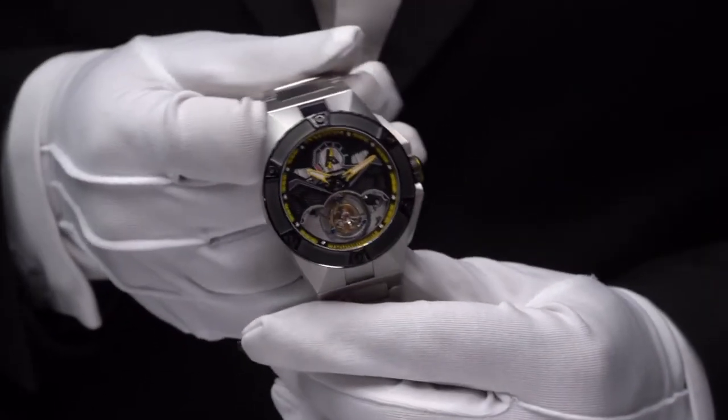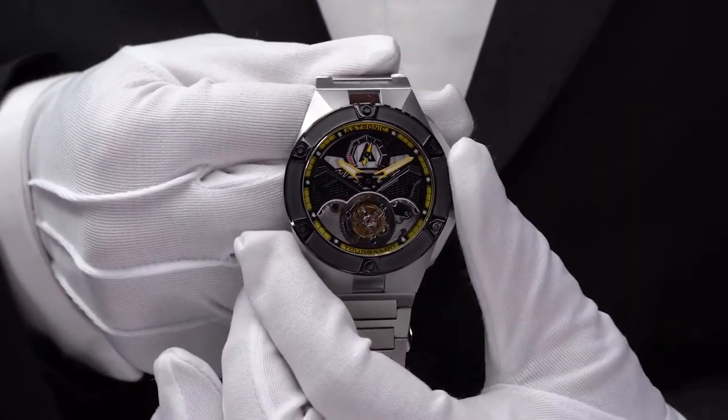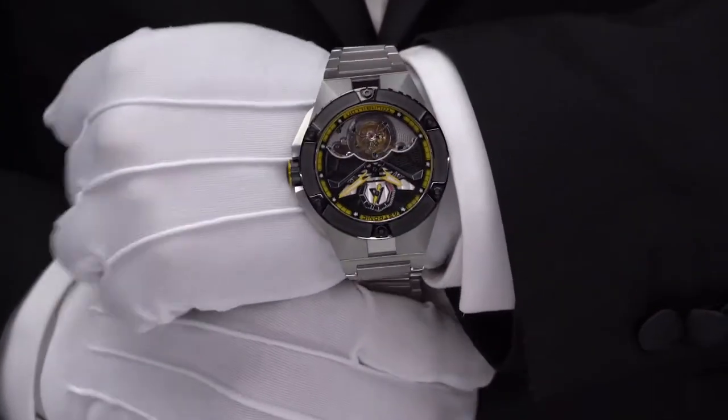While tourbillon watches can easily cost over $100,000, the Astronic Nighthawk timepiece has finally made the tourbillon accessible to a limited number of backers.